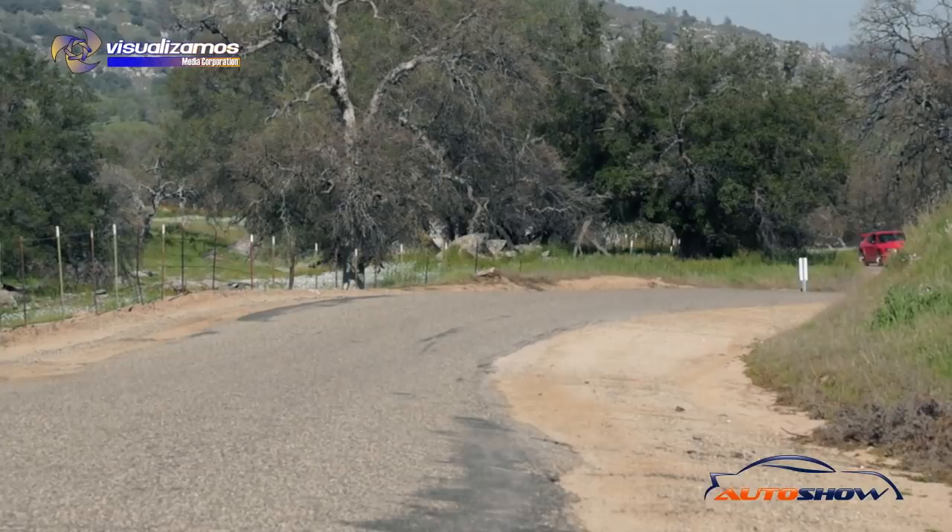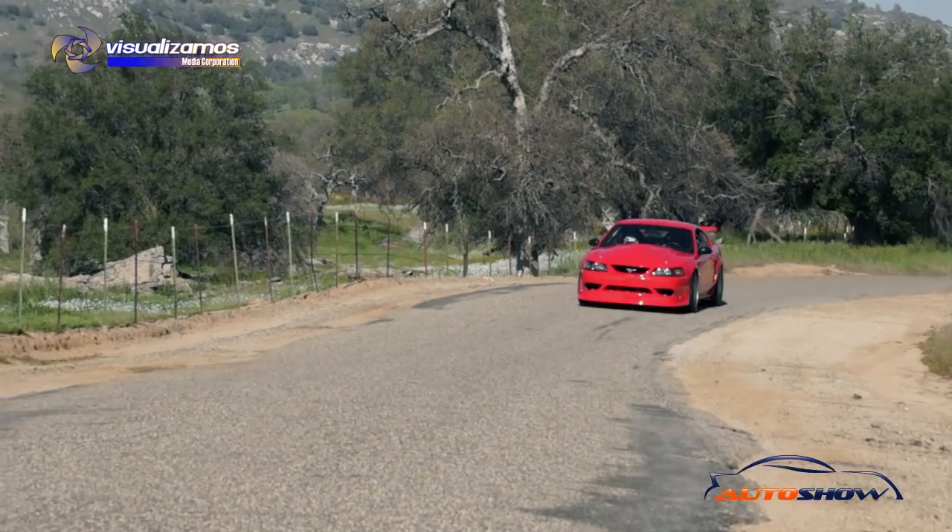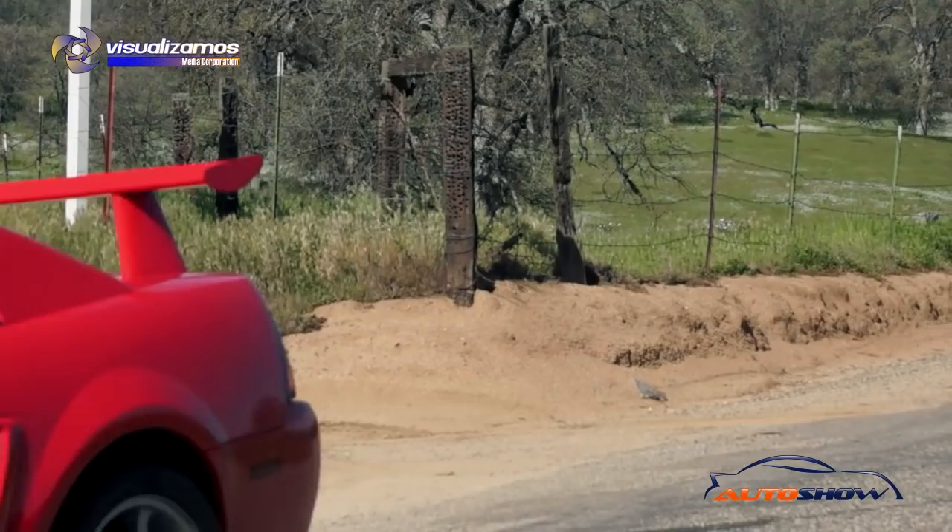You don't see a lot of these driving around. I would say at least 90 percent of them are in museums or parked in someone's garage. But I like to drive my cars — at the end of the day it is a car. The people who know, they see it driving on the street and they just stare at it as we go by.